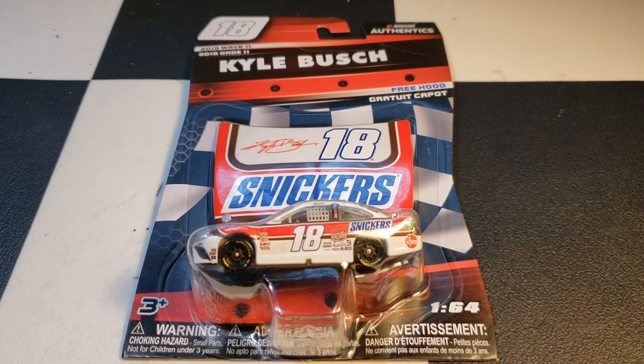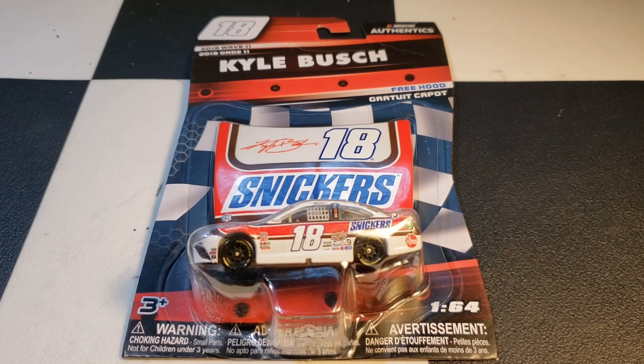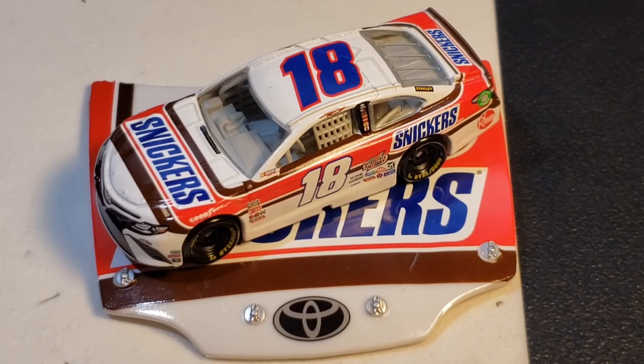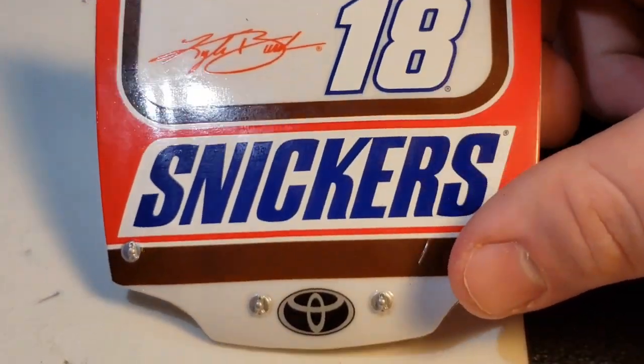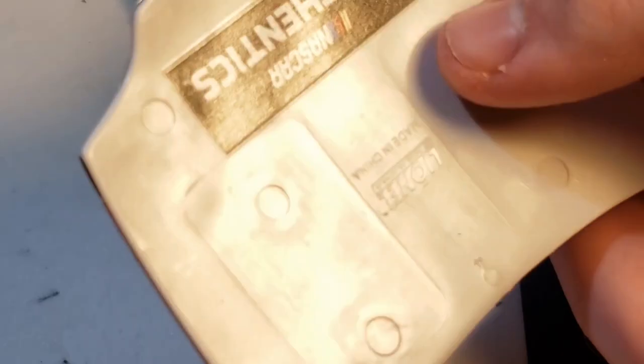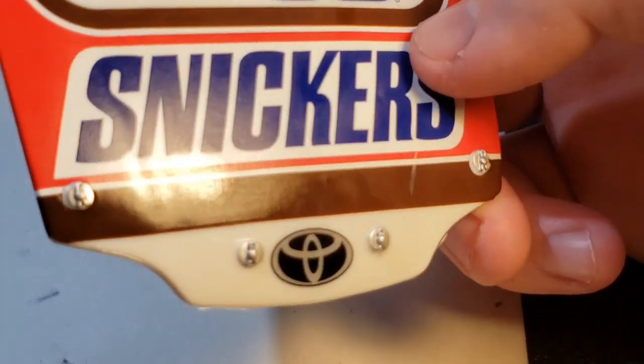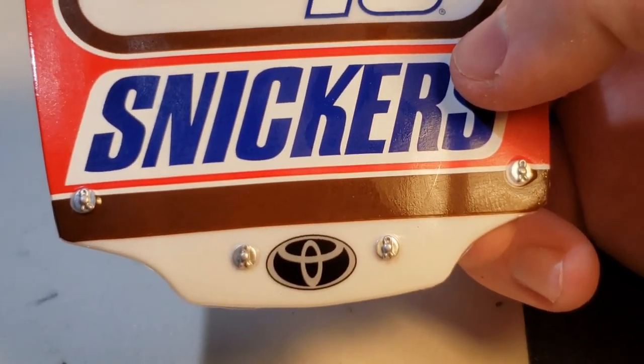Kyle Busch's 2019 throwback — I wasn't going to get this originally but when I saw it was a throwback I had to get it for the series. This was a throwback to Bobby Hillin — a guy I wasn't really familiar with. That's who Kyle Busch threw back to. I'm also hosting a throwback race later in the year so I had to pick this up. On the hood: Kyle Busch 18, Snickers, and a Toyota logo.